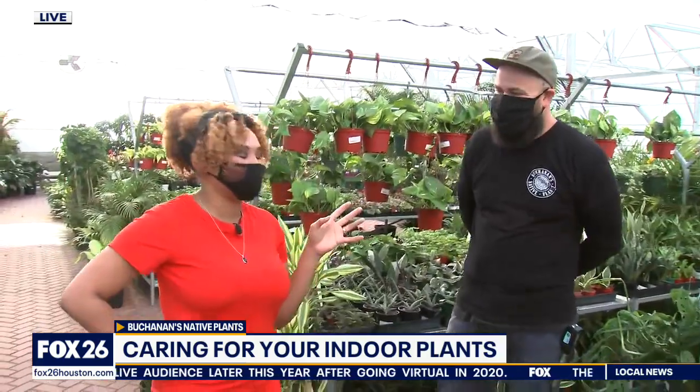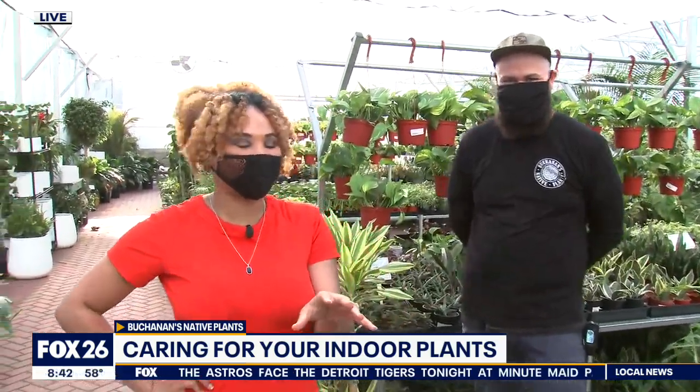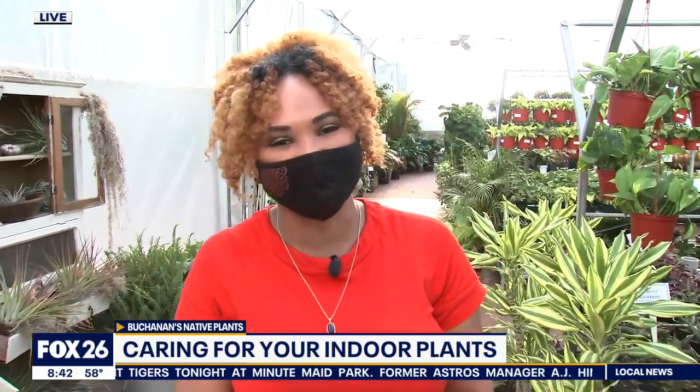I have so many more questions that we're going to talk about during the 9 o'clock. It might be the snake plant for me, because the plant you gave me last year didn't make it — and it wasn't the freeze's fault either. We'll talk about that coming up in the next hour. Reporting live, Chelsea Edwards, Fox 26 News.